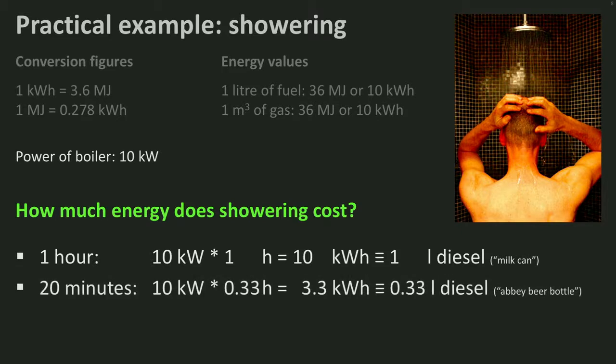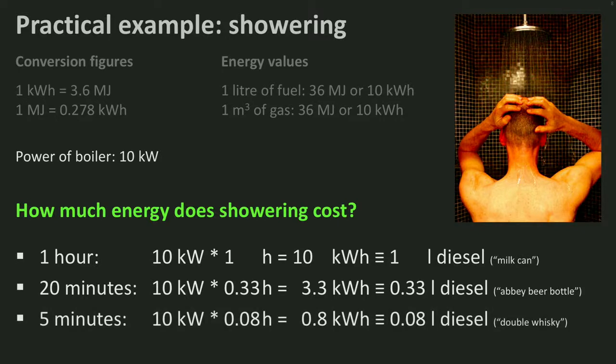A somewhat more modest shower of 20 minutes uses 3.3 kWh — you could say a beer bottle from a Belgian abbey filled with diesel. If you are environmentally conscious or a fast showerer, you will need a double whisky size of diesel. Cheers!